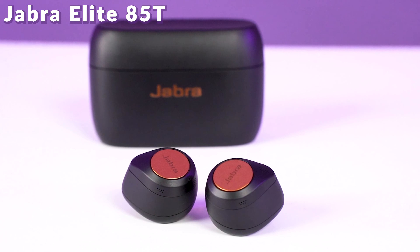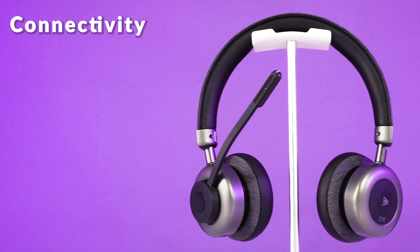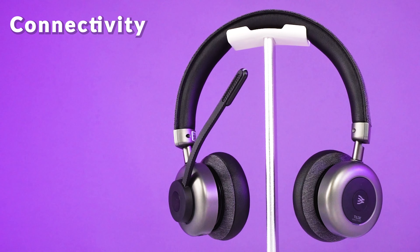The first thing you wanna look at is connectivity. Earbuds are typically designed for those of you who need to connect to a mobile phone. They're great for listening, but usually don't have the best microphones.